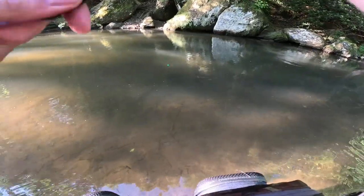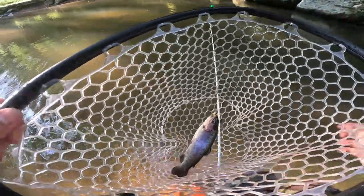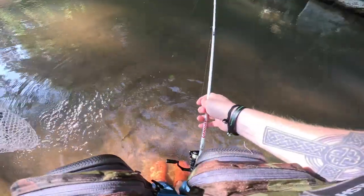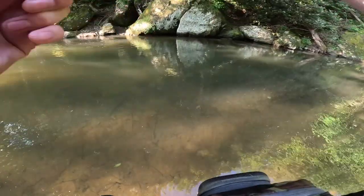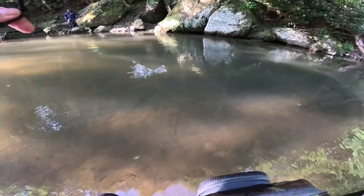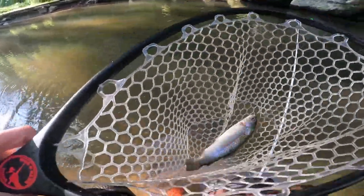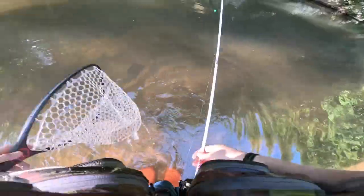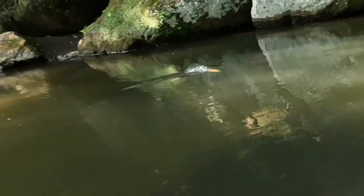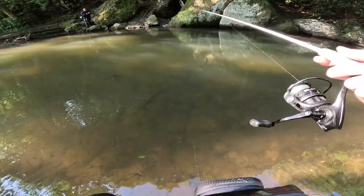Well, I think it's a rainbow this time — real dark, super dark. They're finally turning on. Super dark.